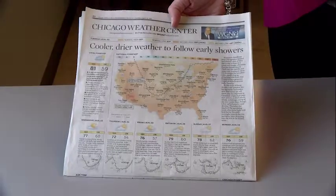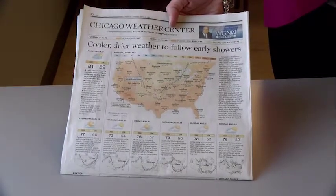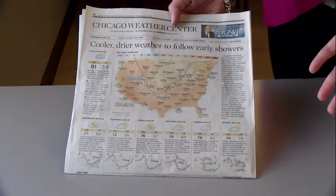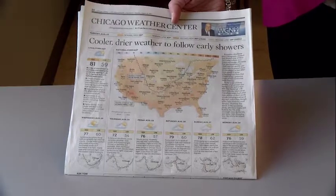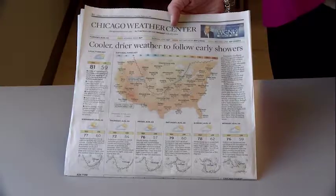When our daughters were little, we played a math game with the newspaper over our breakfast. Each morning we would look at the weather page and figure out what was the highest high and the lowest low temperatures for the week. As they got older, we could also talk about the highest low and the lowest high.